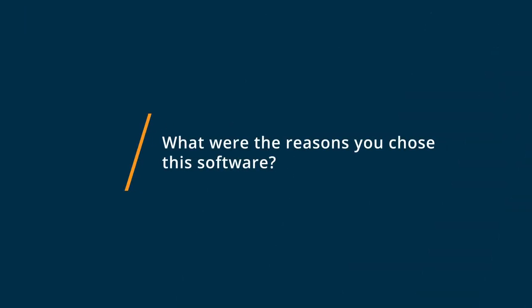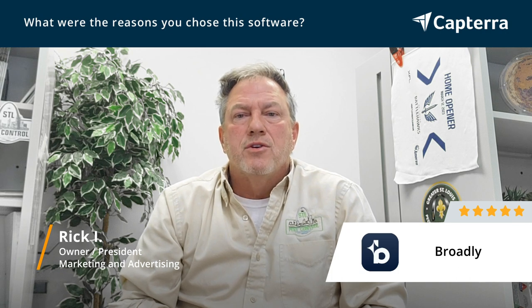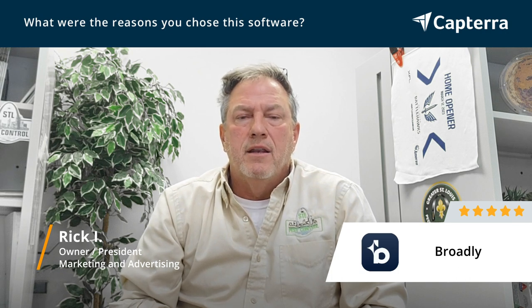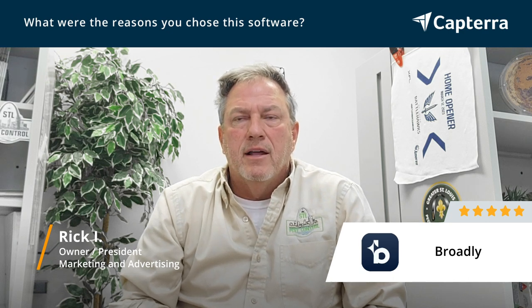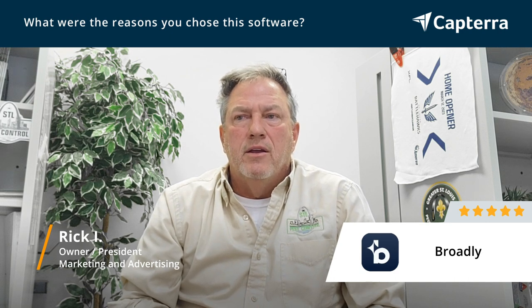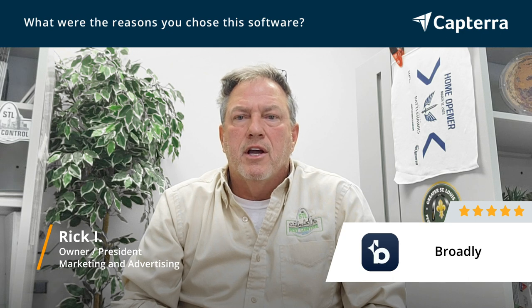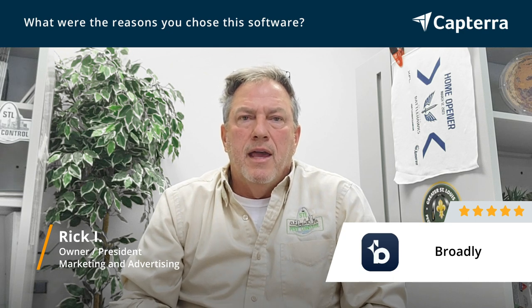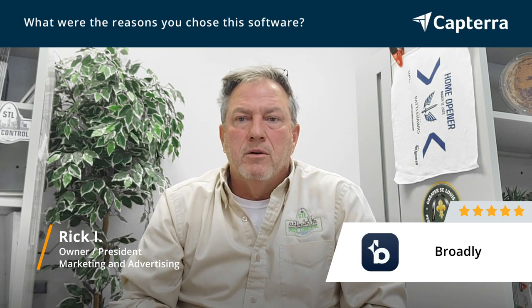Why we chose Broadly is because they had a lot of integrated features that went with our website. One of them is any kind of review we get, it automatically puts it on the website. So that way, your website is constantly being updated with reviews, and the reviews are coming from Facebook, they're coming from Yelp, and they're coming from Google. And the other thing was the price was very reasonable compared to what we were paying.